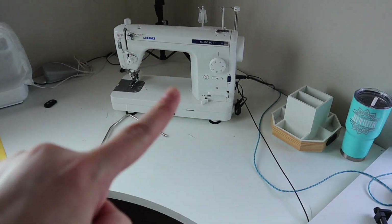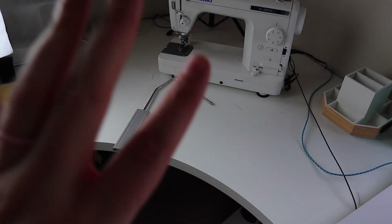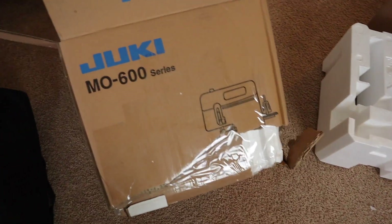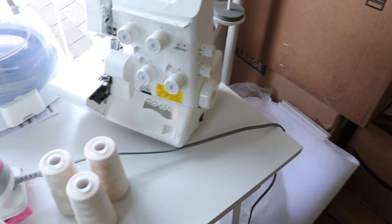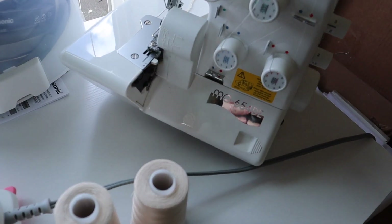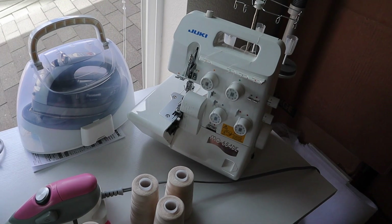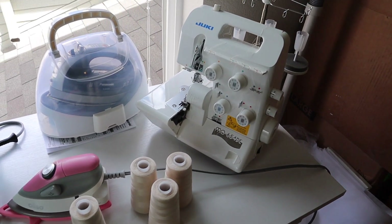I need to pack this, which is really heavy, and the extension table — I think that's all I would need. John's working on putting the serger away. We still have the box that it came in. By the way, this is the Juki M0600 series — specifically the 654 DE. I love it. I don't use it enough, but I do love it. I don't need it for bags, so I'm not going to unpack it when we move.